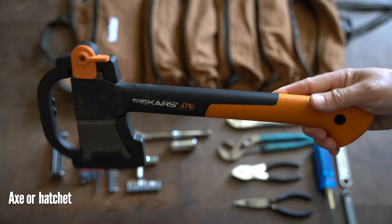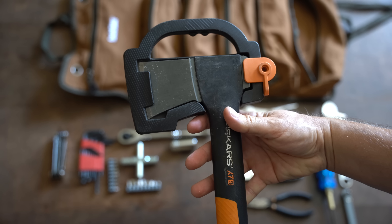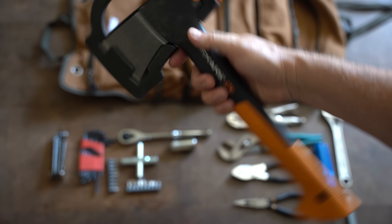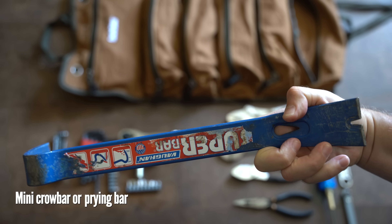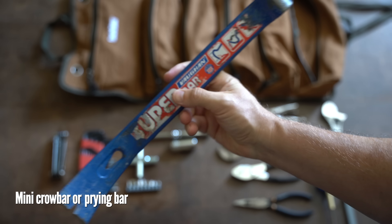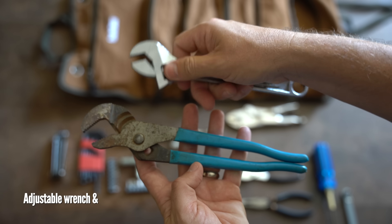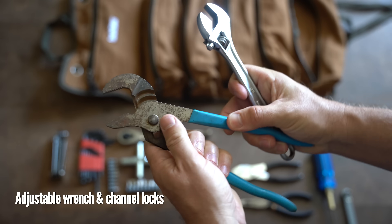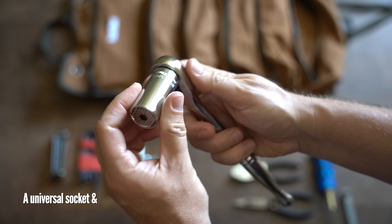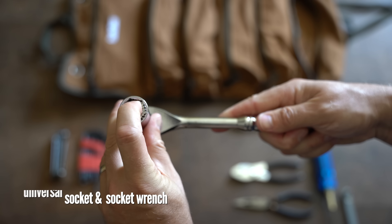There are a few basic tools to start off with that serve a multitude of purposes. Axe or hatchet: these serve multiple purposes apart from just processing wood. The back can be used as a basic hammer, you can process game, and they can be used for self-defense. Mini crowbar or prying bar: need to access a structure after an earthquake or tear things apart? You'll be glad you had this. Now let's look in the first pouch of what I consider basic tools.